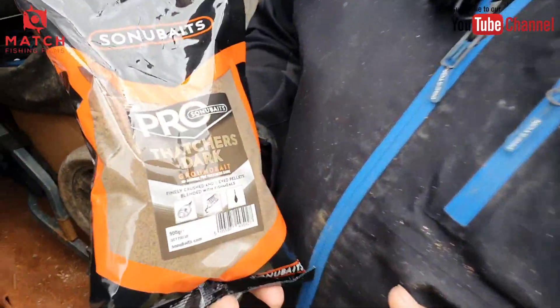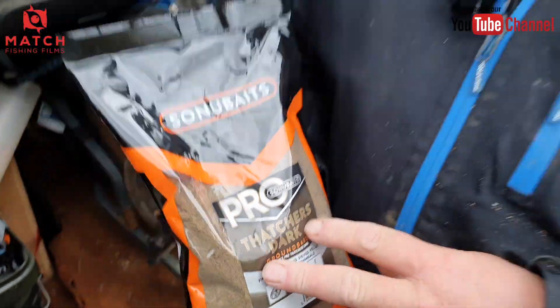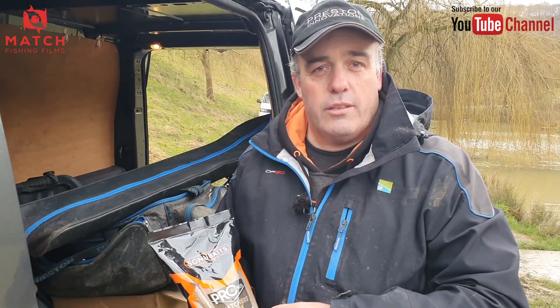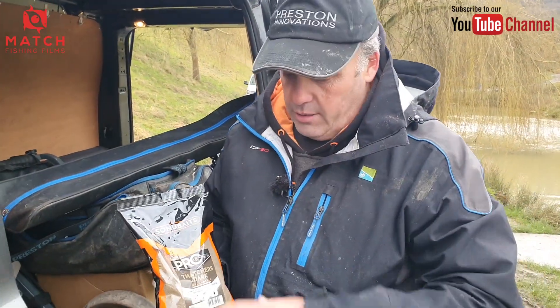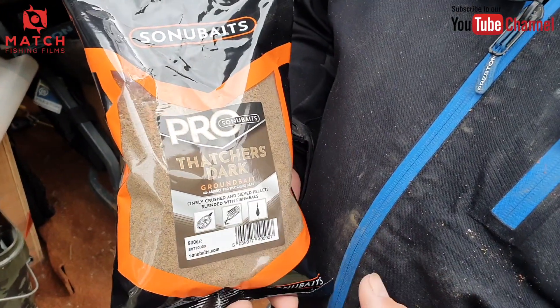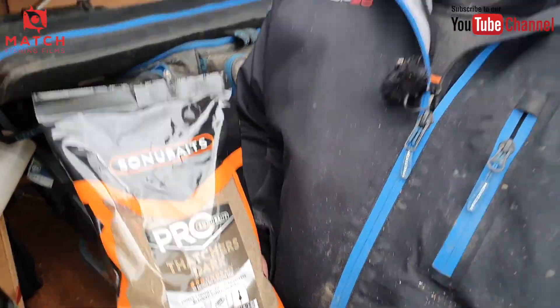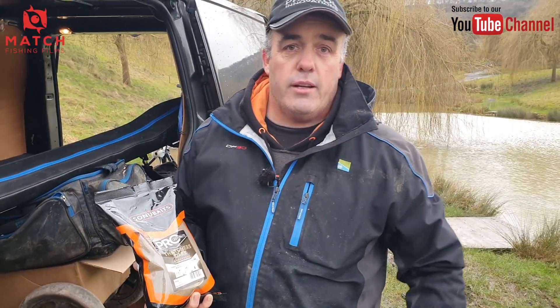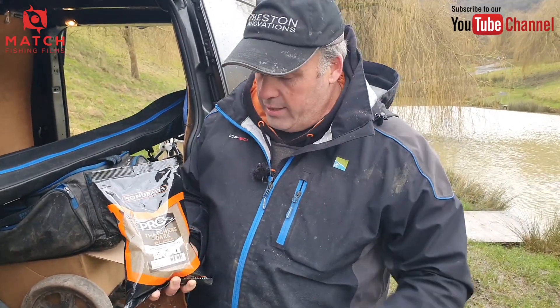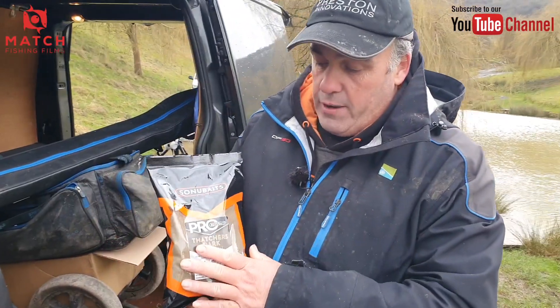Like all dark groundbaits, some you put in the water and it doesn't stay dark - it washes out. We've got this one right. We've experimented with it and it stays dark in the water, which is what you want. Fish come over darker groundbaits. A lot of venues I fish, I use a lot of dark groundbait. Same as feeder fishing - fish want to sit over it. If it's bright, sometimes they spook away.